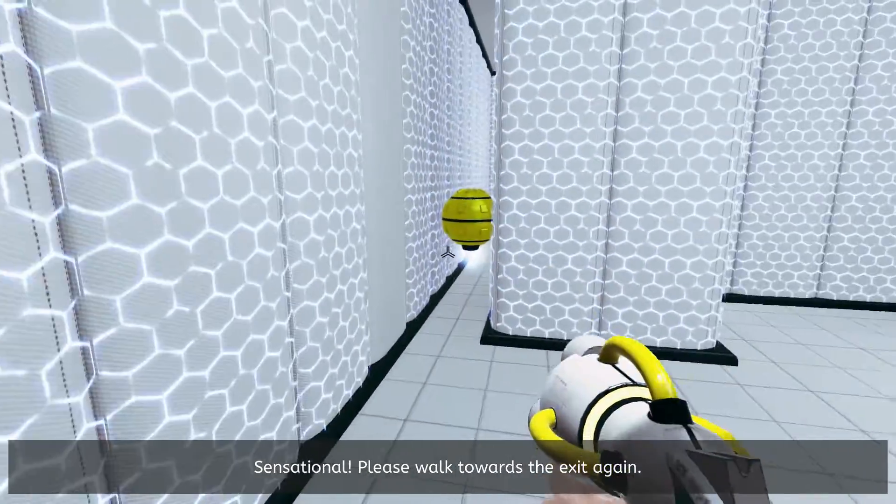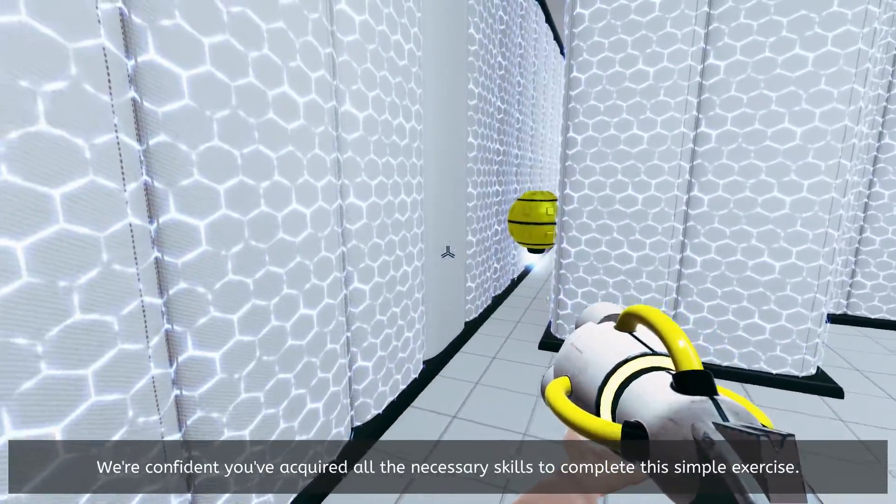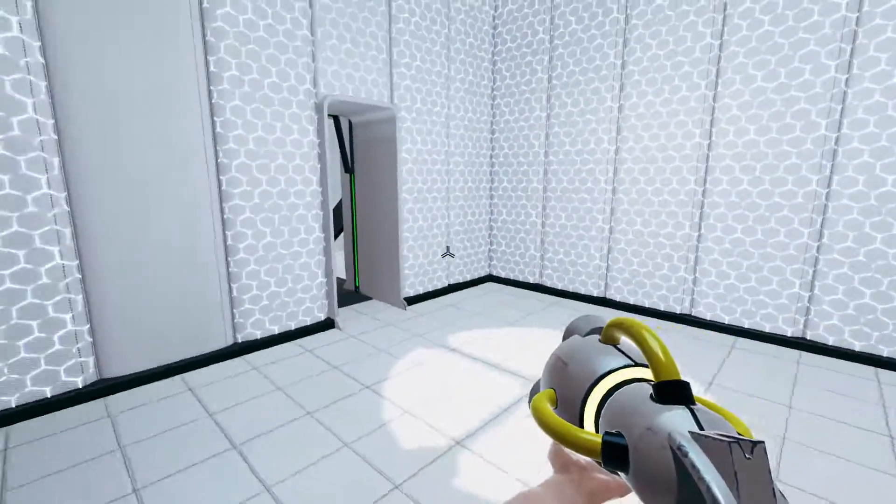Sensational! Please walk towards the exit again. We're covered. You've acquired all the necessary skills to complete this simple exercise.